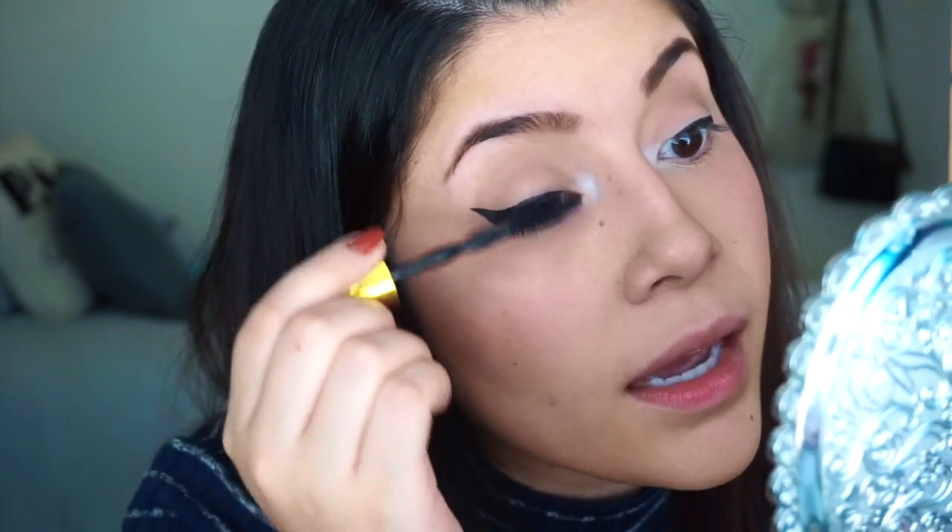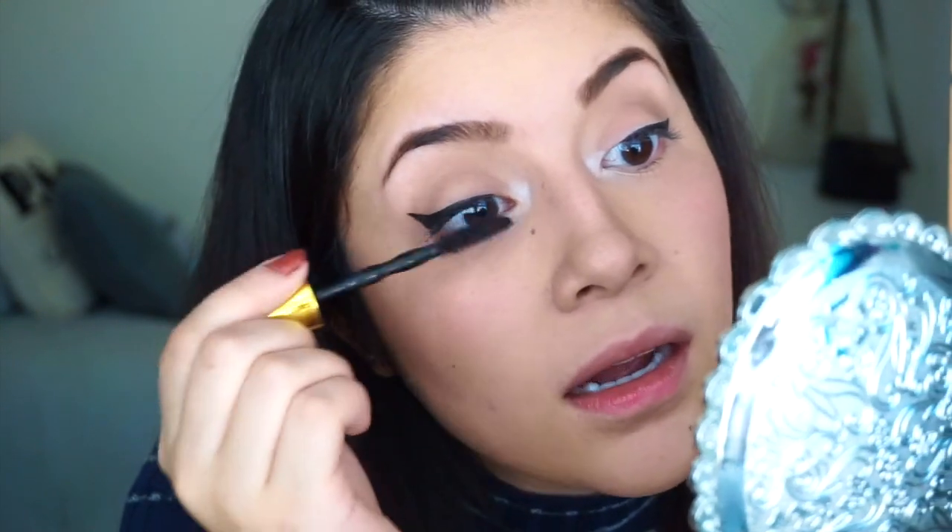After eyeliner I go in with mascara. I am absolutely loving the Maybelline Colossal Big Shot — the gold packaging one. It's my favorite mascara ever. I already bought a backup. It doesn't clump at all — seriously, this is awesome.